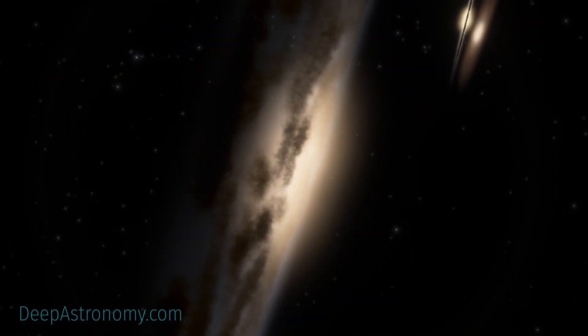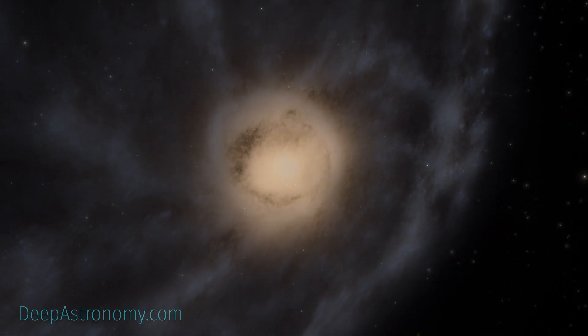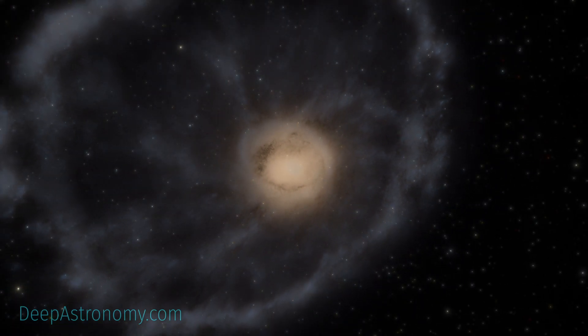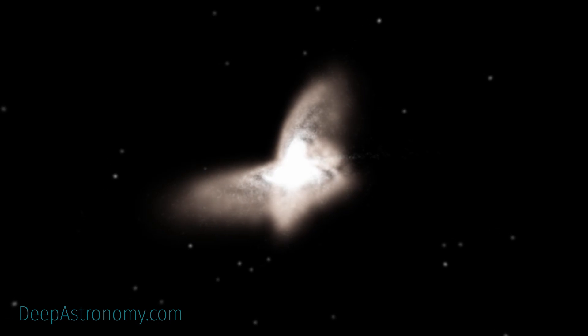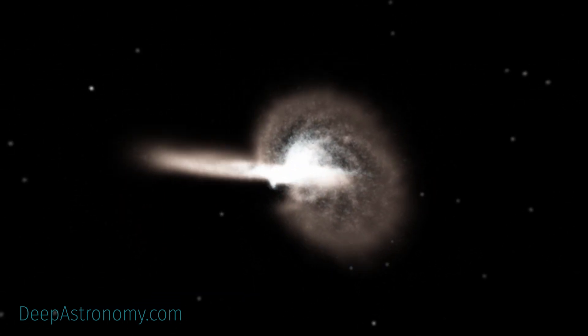Ring galaxies are a rare sight. Astronomers believe they are created from a high-speed collision between a large spiral galaxy and a smaller one. These collisions cause a cascade of different, smaller events between the galaxies involved.